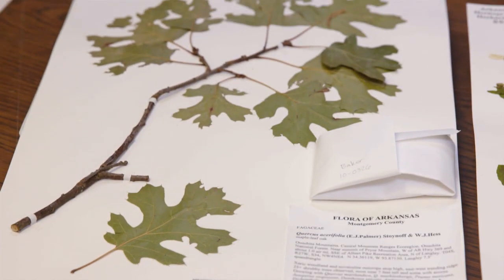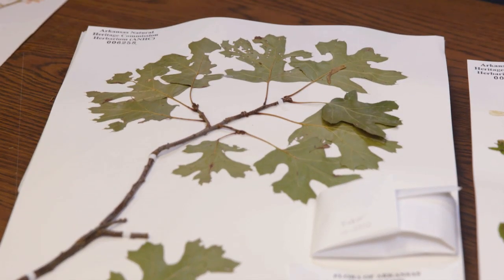These are a few of Arkansas's rarest plants. In fact, all of these species here are found only in Arkansas, nowhere else in the world. Maple leaf oak is this species here, Quercus acerifolia. It's found only at the top of four really high mountains in Arkansas and nowhere else on the planet.